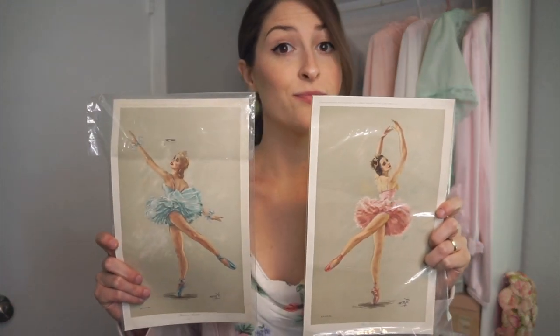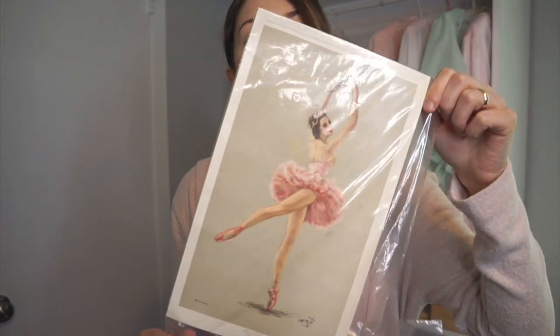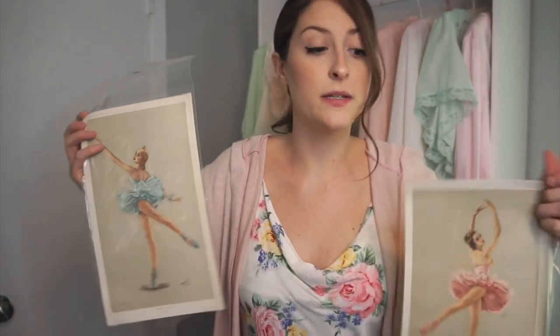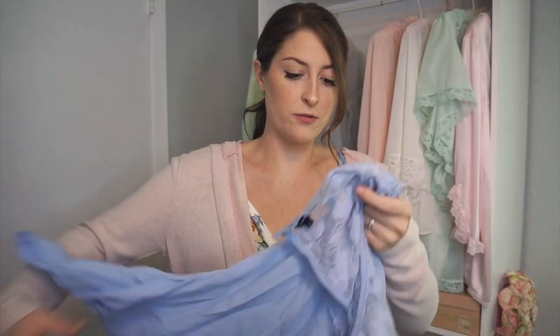One of my favorite finds from this haul — these little vintage ballerina prints, still in the bag. This one says Rose Fairy — she is beautiful. And then this baby blue one says Princess Aurora. I cannot wait to hang these up in this room. They were a dollar a piece and I'm obsessed with them. Definitely the star of the show in this video. I also got this little rose print on thicker paper. And then a few really cute girly clothing pieces.